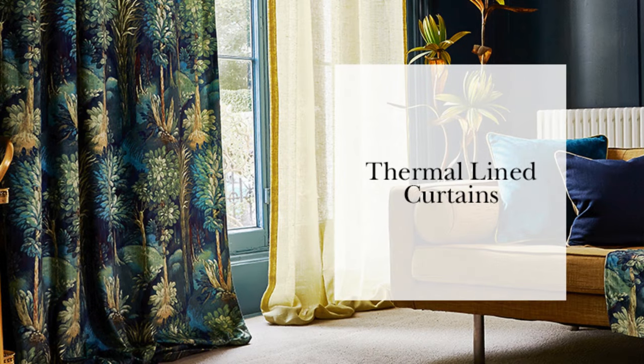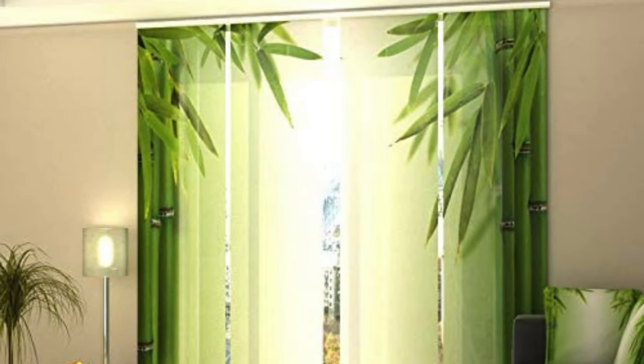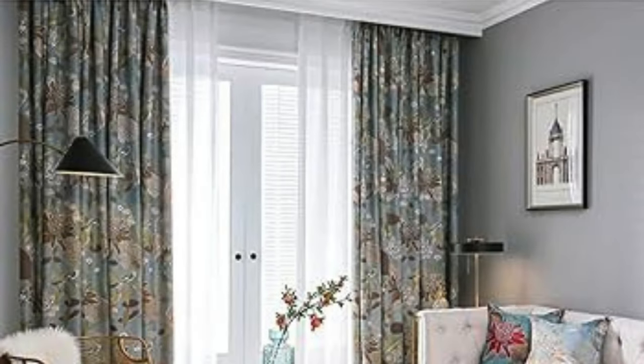Beyond their decorative appeal, these window coverings also play a vital role in controlling natural light, enhancing privacy, and regulating room temperature. The diverse range of fabrics, patterns, and styles available allows for a customizable and personalized approach to window dressing, ensuring that curtains and drapes can seamlessly integrate with various design schemes.